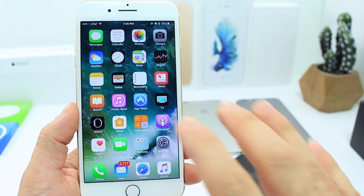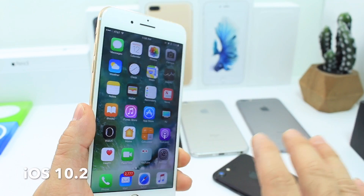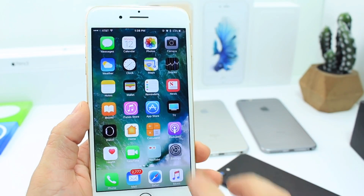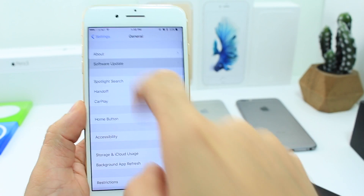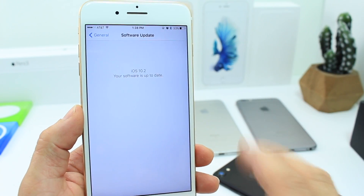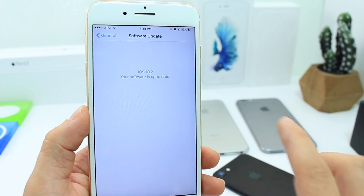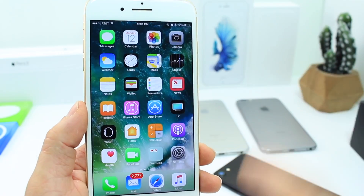Apple has officially released iOS 10.2 to everyone. You can update right now if you're not looking to jailbreak by going to General > Software Updates and you'll be prompted to update to 10.2. If you're running the latest beta, iOS 10.2 beta 7, don't worry — you're on the latest build and you're on an official release as of right now.